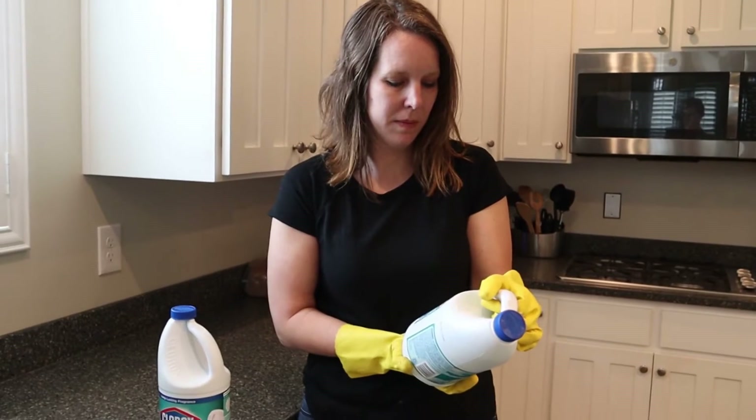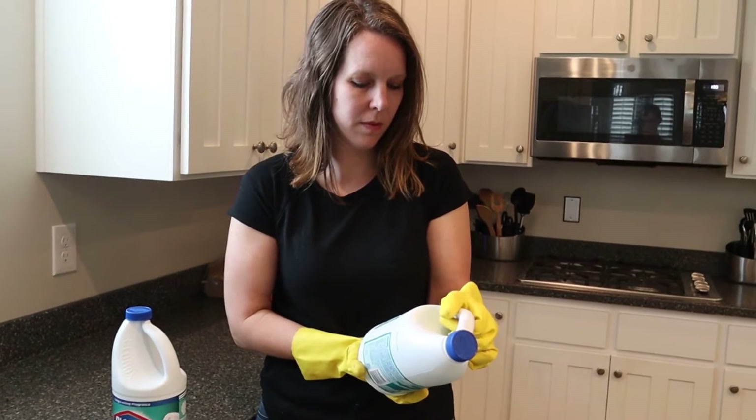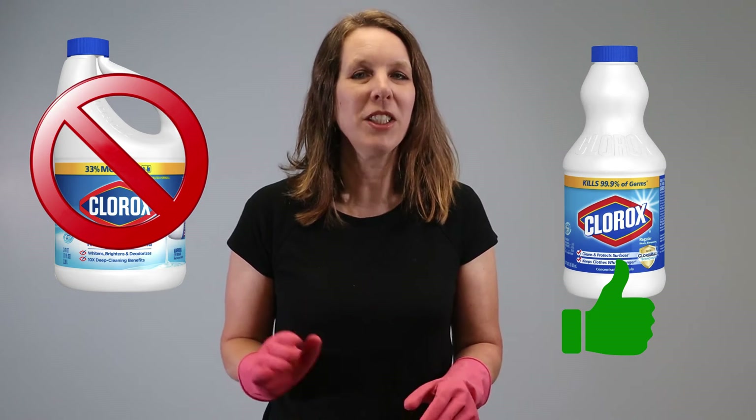Number one is obvious — it's bleach. You probably already knew this, but did you know you have to choose the right one? It has to be sodium hypochlorite germicidal bleach, not scented or splashless. You need to dilute it in water — one part bleach to ten parts water. Whether you need to rinse or air dry depends on the surface. Never spray bleach directly onto the surface at full strength — always dilute it. Kill times for bleach are around one minute of contact time, so it's best if you can spray and just leave it.